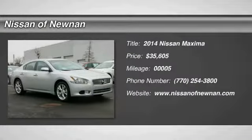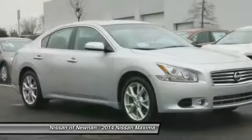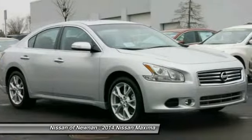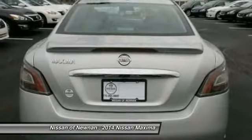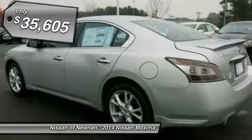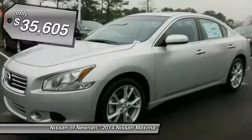The 2014 Maxima. Maxima offers elegance with an edge. The spacious interior provides refined comfort for up to five passengers. Advanced technologies such as Nissan Intelligent Key and push-button ignition offer convenience and control, and is priced below $40,000.